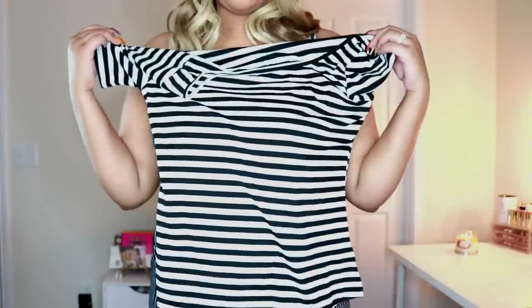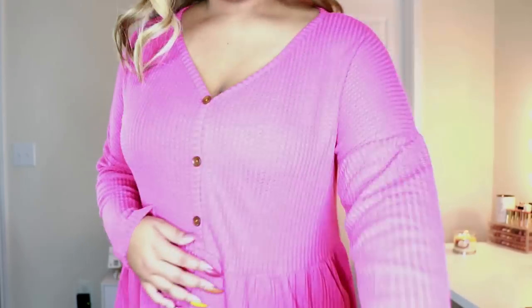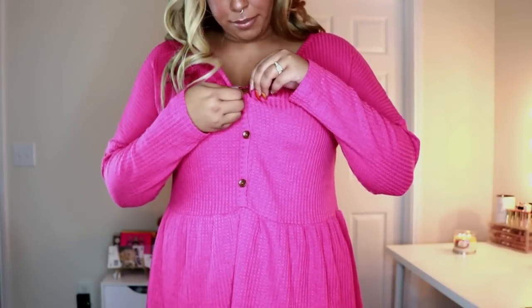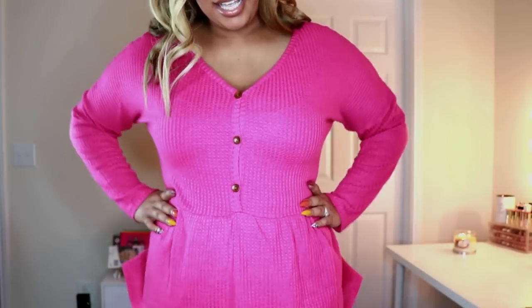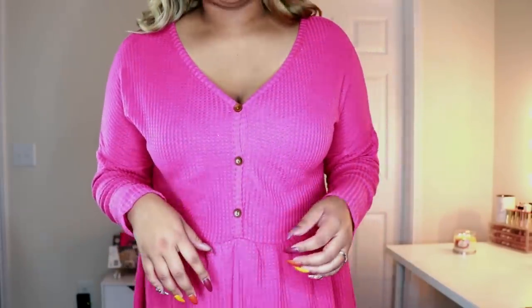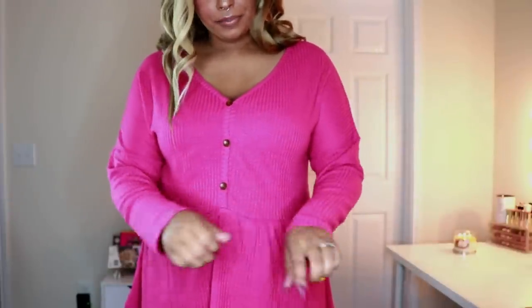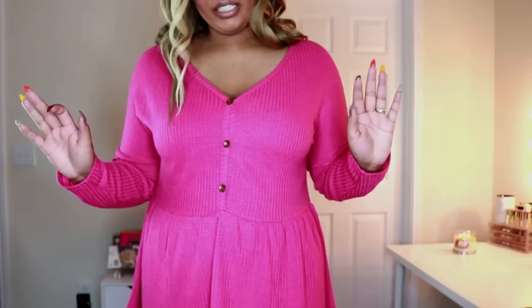This is a peplum tunic shirt — really cute and perfect for pairing with leggings. It has buttons down the front but they're not functional. It's like a waffle knit material. I love that it flares at the waist. This pink color — pink is one of my favorite colors but I don't have too many in my wardrobe. It has this open neckline and I think I got a 2X. The sleeves are really long, which is great. I would pair this with some skinny jeans or leggings — very comfortable and a very feminine look.